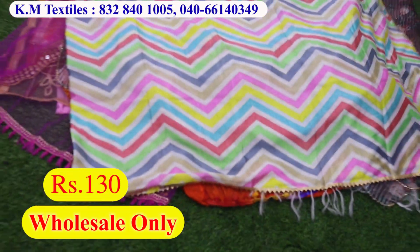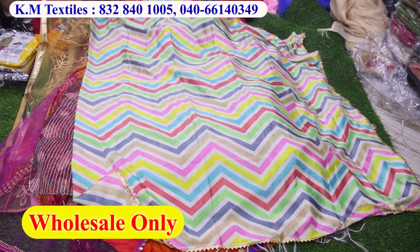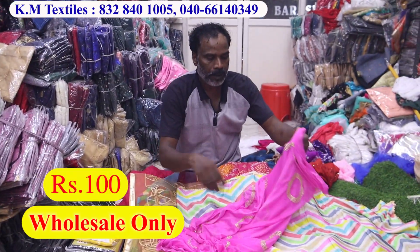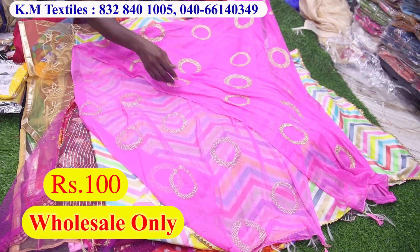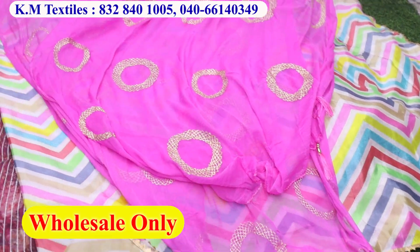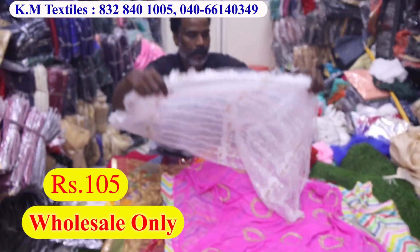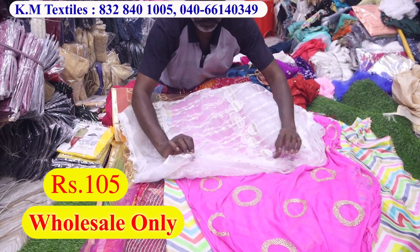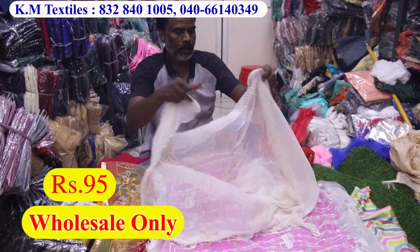This is 100 rupees. This is 100 rupees, this is 105. Meet all colors. 4 sets and the pattern is 95 rupees.